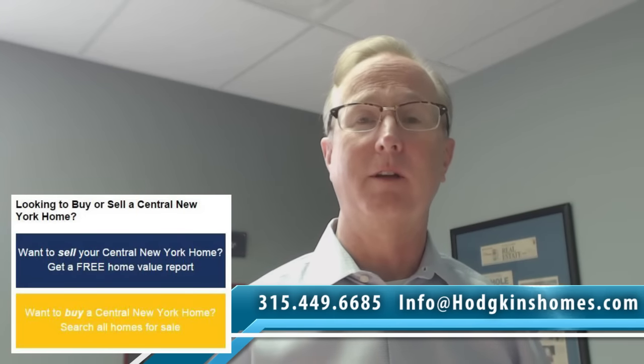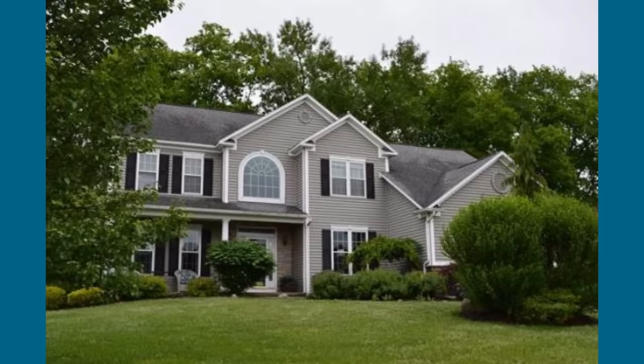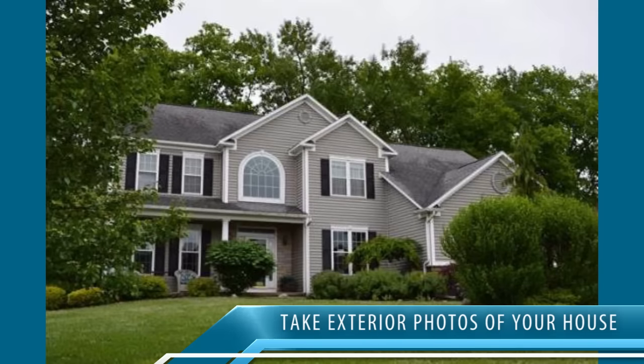This is the time of year when your house looks great, so take photographs of your house. If you're thinking of selling in the next three to five years, this is the time you should be taking some exterior photographs.